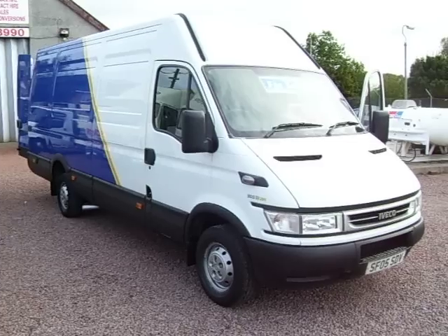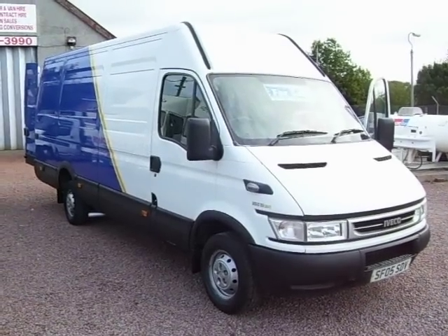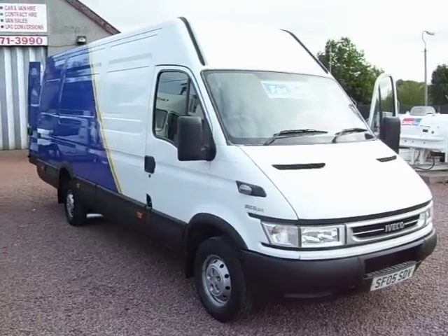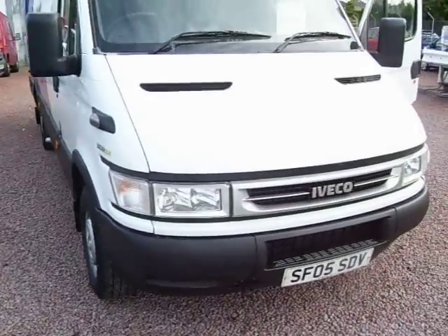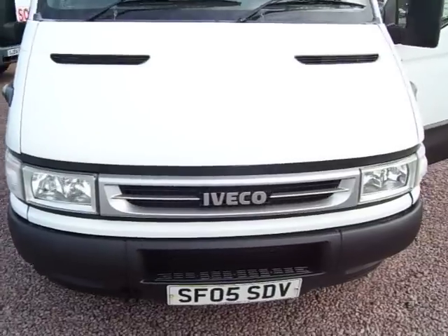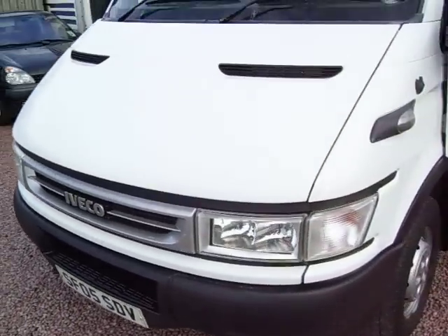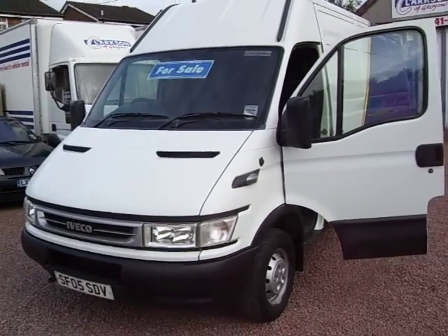Hello there, good morning. This is Barry Clarkson of Clarkson Commercials here in Glasgow. This morning we have a 2005 on a 05 plate Iveco Daily 35S12 long wheelbase. This is the Iveco equivalent of your 4m Sprinter or your Transit Jumbo — it's 4.1m in the back.